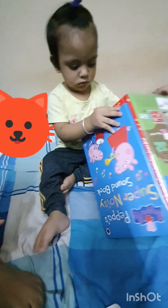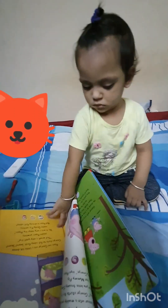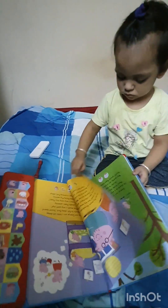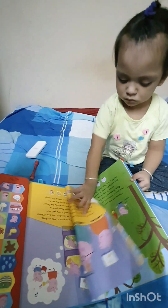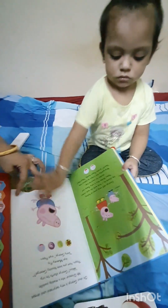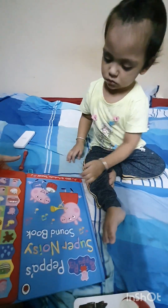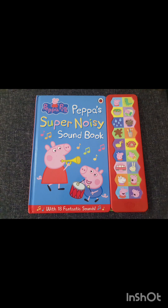Hello everyone, welcome and welcome back to my channel. Hope you all are doing well. Today's video is about my favorite book called Pipas Super Noisy Sound Book. You will see how it is — this size is quite big, but it is quite an interesting book because it has 18 fantastic sounds, which makes it very amazing.